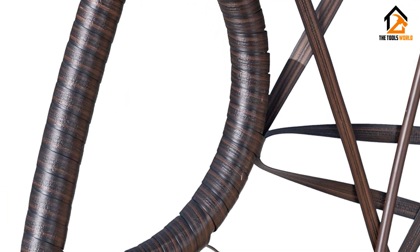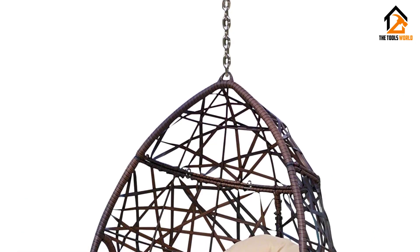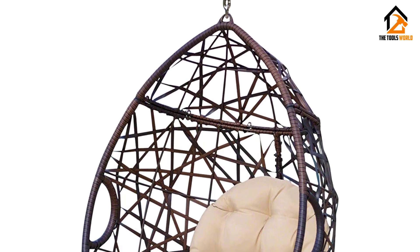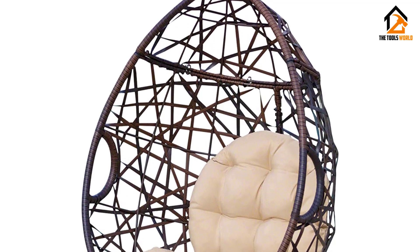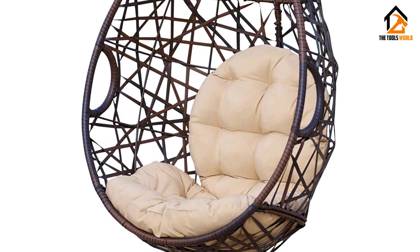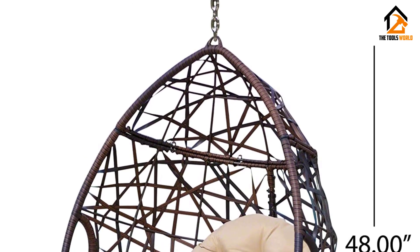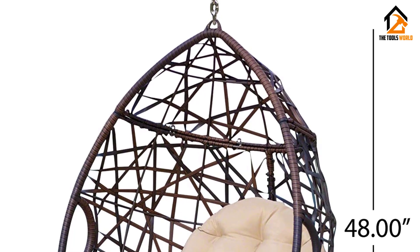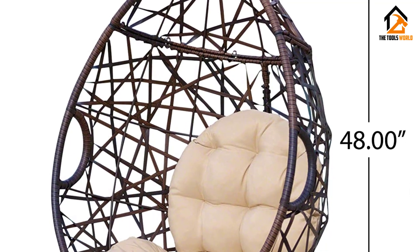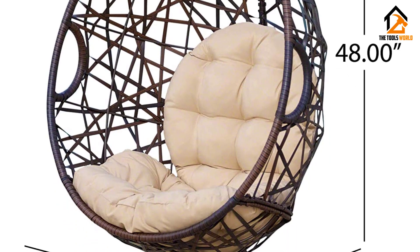The plush tufted cushions are covered with a non-porous material that makes cleaning any spill a breeze. Note that the cushions are water resistant, not waterproof — do not submerge in water. This basket chair measures 38.00"W x 23.50"D x 48.00"H. You'll love how much your space can transform with the simple addition of this charming chair.